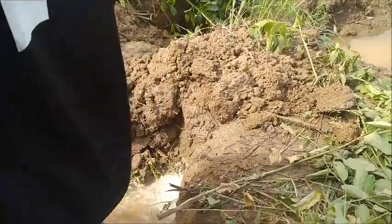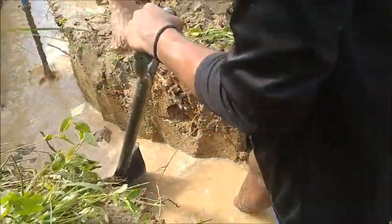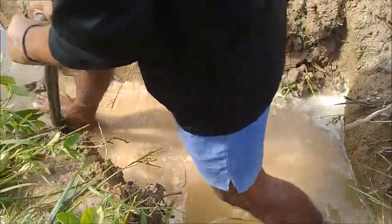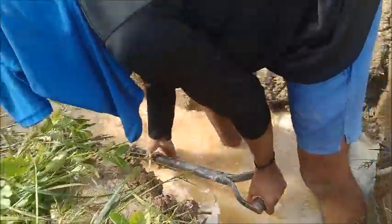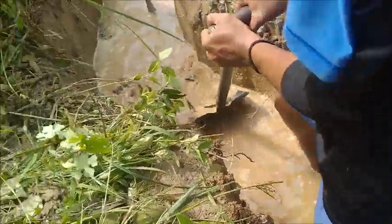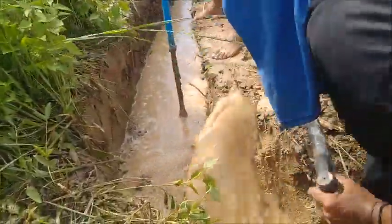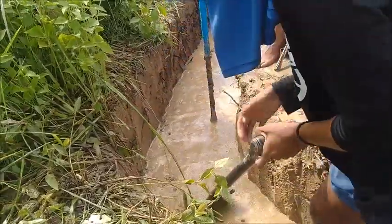We've got this portion here dammed up. That's not the hard part, but as I feared, I'm standing in almost a foot of water — about ten inches or so. All that down around through there has got to come down at least six inches.